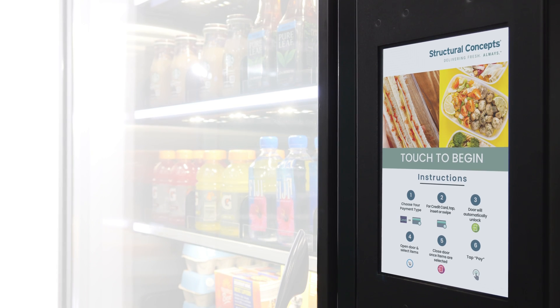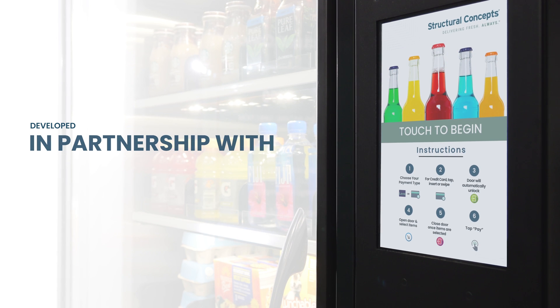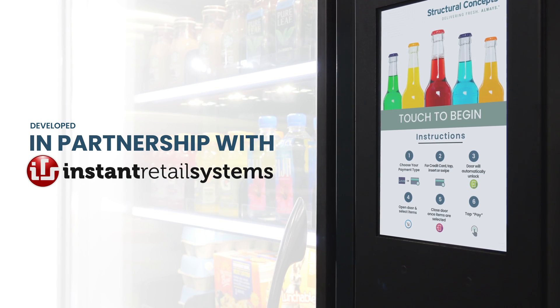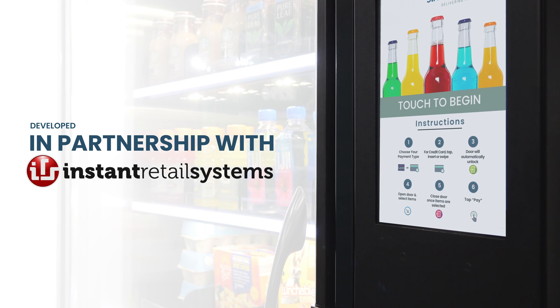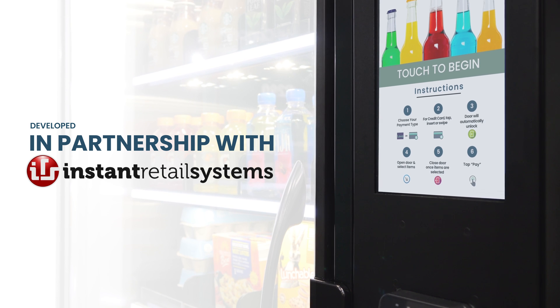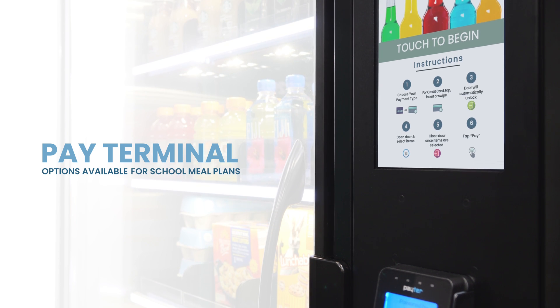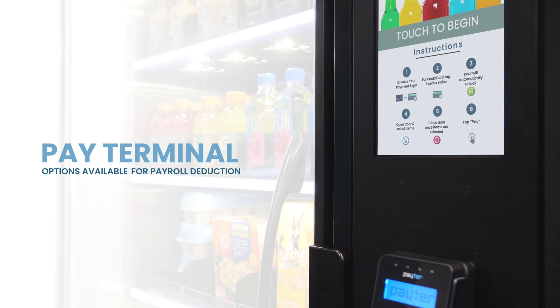The Structural Concepts Pay Terminal is an amazing piece of technology. Developed in partnership with Instant Retail Systems, the pay terminal on the ARM unit can function with a card or an app-based payment system to help make cashless transactions possible in any situation. There are also pay terminal options for processing school meal plans or payroll deduction programs.